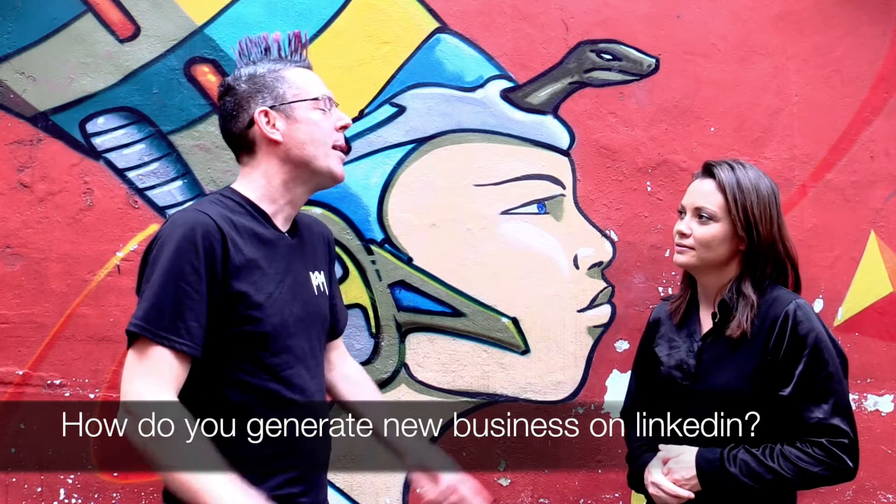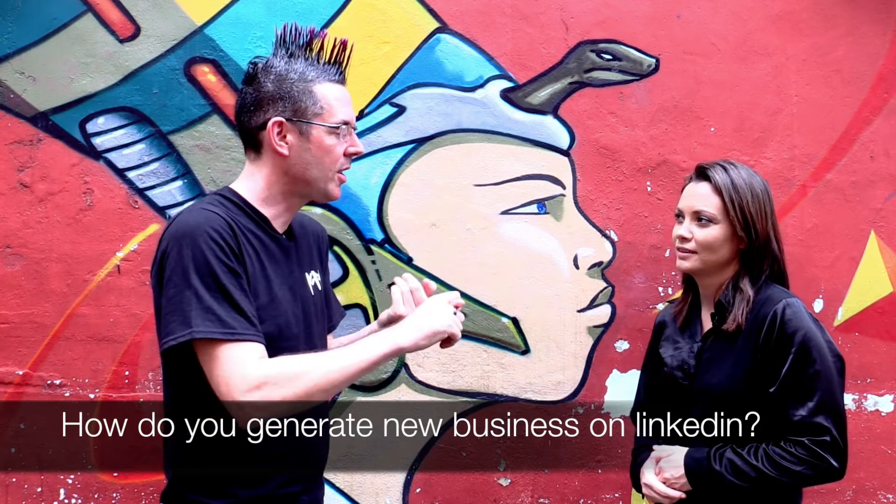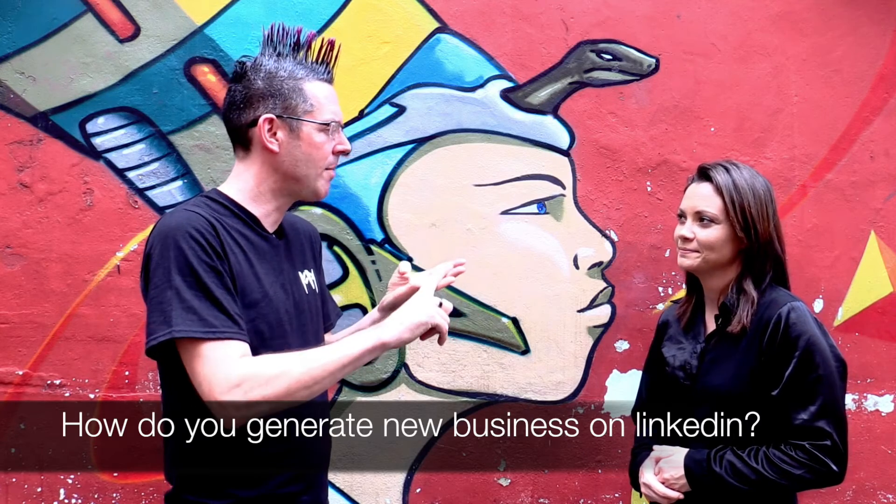How do you generate new leads on LinkedIn? This is a four-step process: personal branding, company branding, content marketing, and new business.